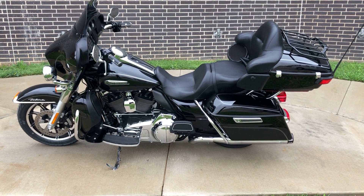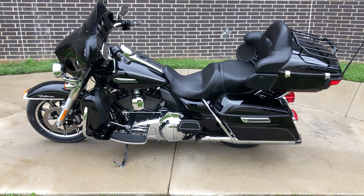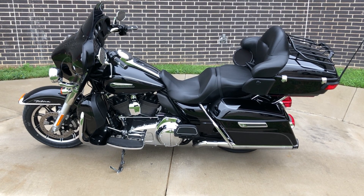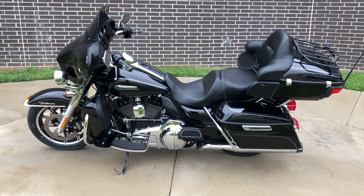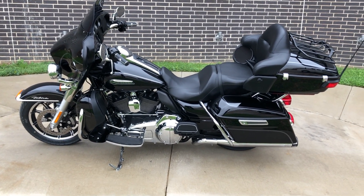Howdy folks, this is Rusty with American Motorcycle Trading Company here in Bedford, Texas. We've got a 2015 Harley-Davidson Ultra Classic. This is going to be one of our certified pre-owned motorcycles. It's been through our 32-point pre-delivery inspection. We test rode it, made sure everything was working correctly, and gave it a professional detail.